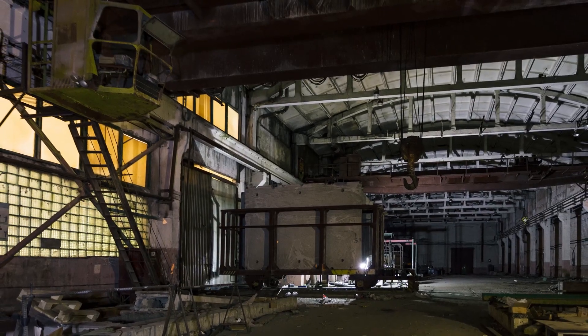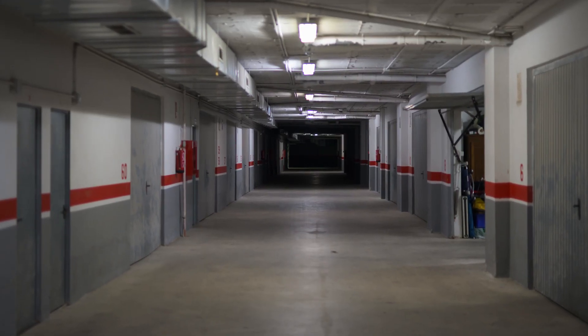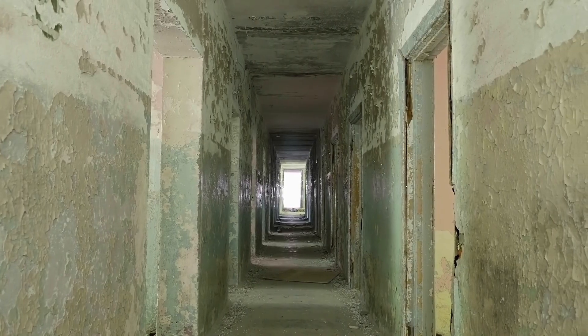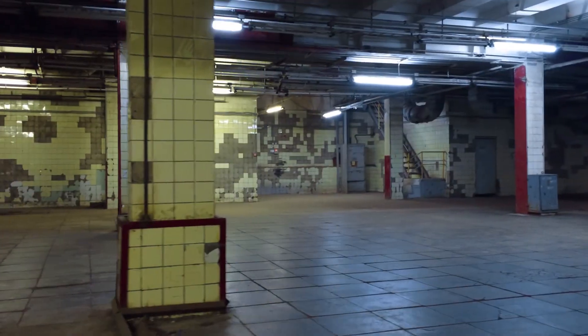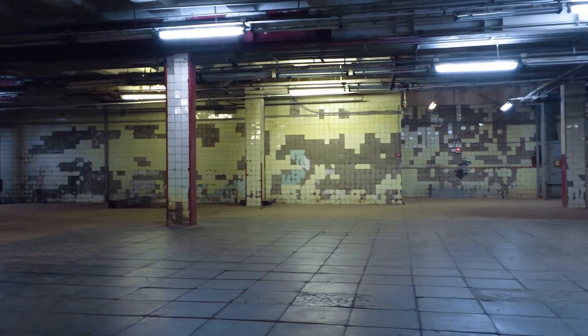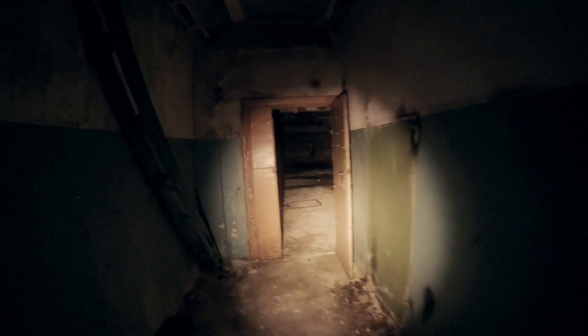Urban environments can present a lot of complexity with floor plans that include countless rooms, hallways, and many levels to explore. Any corridor may lead to a dead end or to a large open area like a warehouse, or it may be lined by a row of rooms that all need to be exhaustively searched. There may be countless ways to get where you want to go, so robots have to be careful about how they plan their exploration paths. Every new opening could just be a single room or could lead to an entirely new section of the unknown environment.